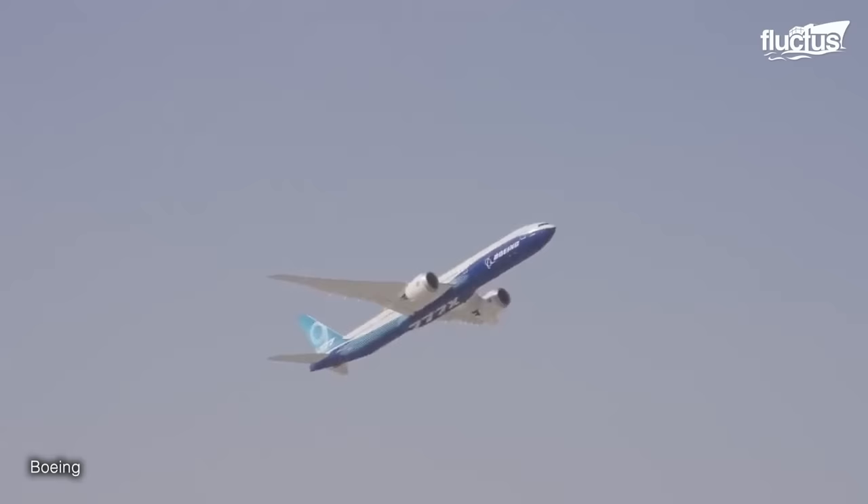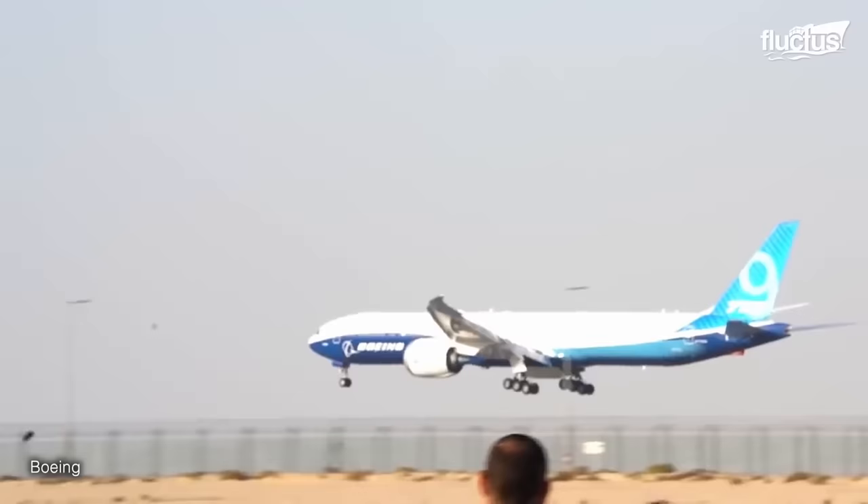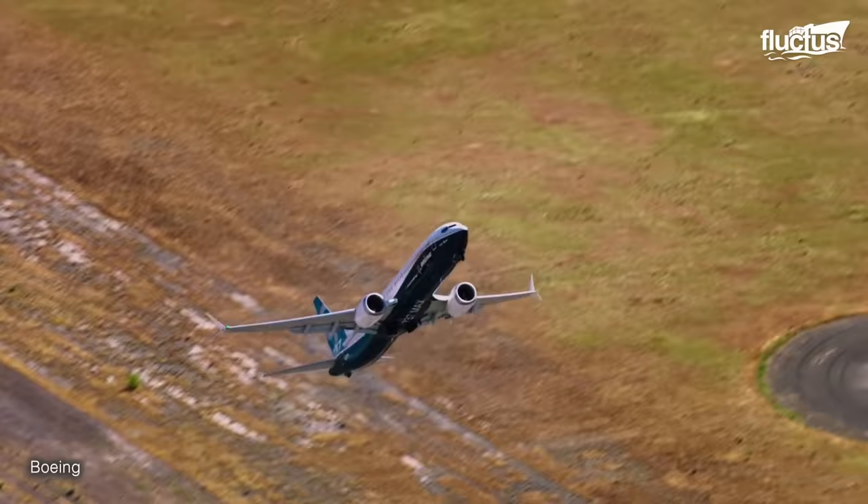These types of demonstrations are common at air shows. Whenever a company like Boeing puts out a new model plane, international air shows are a great way to show them off to potential buyers.